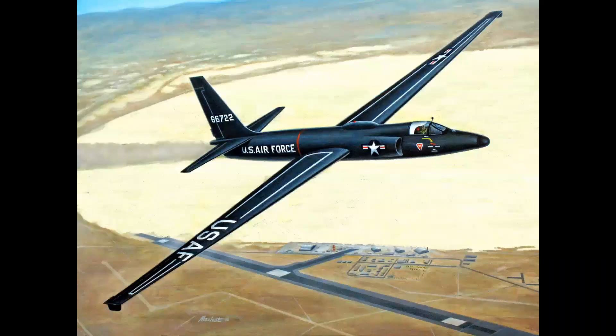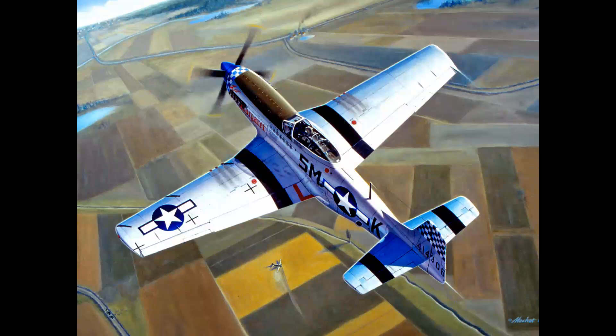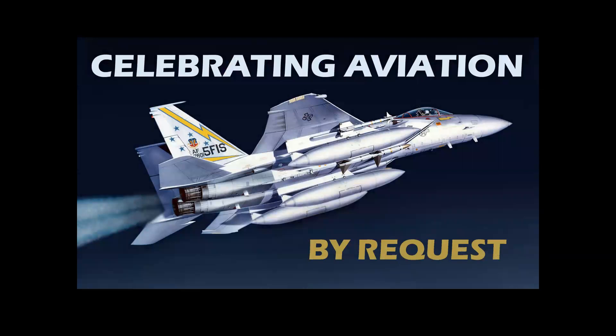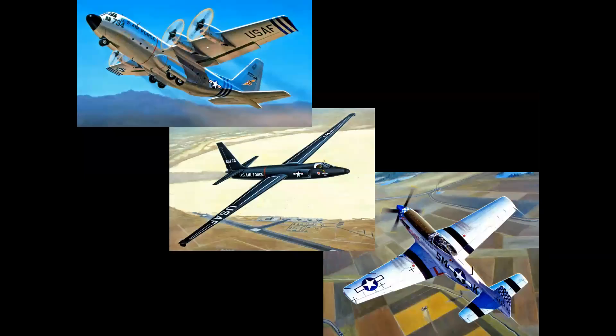What does this airplane, this airplane, and this airplane all have in common? You are not going to believe it. We're going to tell you on Celebrating Aviation with Mike Machette — a by-request episode with special thanks to my good friend Max of Max's Models, the best model channel on YouTube. What these three diverse airplanes all have in common is that at one time or another in history, they all landed on an aircraft carrier.